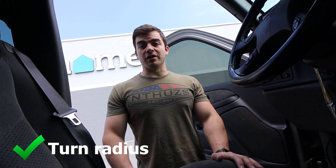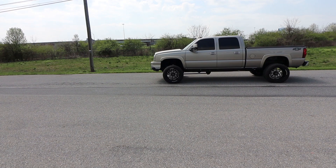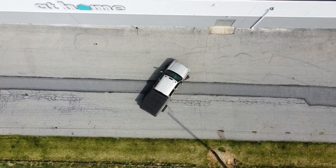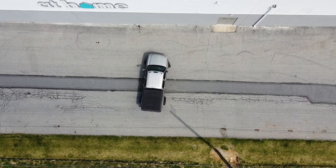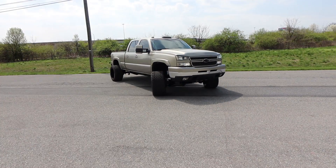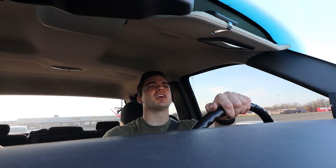People don't realize that I'm driving a truck here — they need to get out of the way. It's really easy to turn around in tight parking spots. I think I could fit in there.